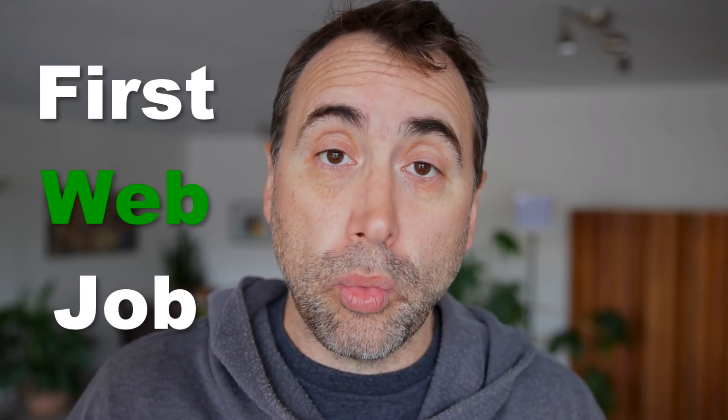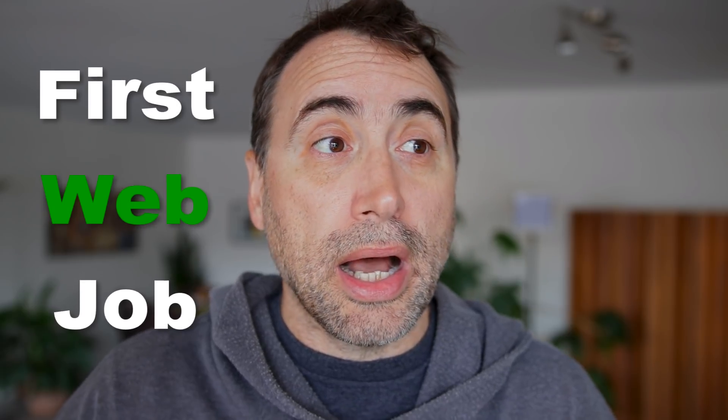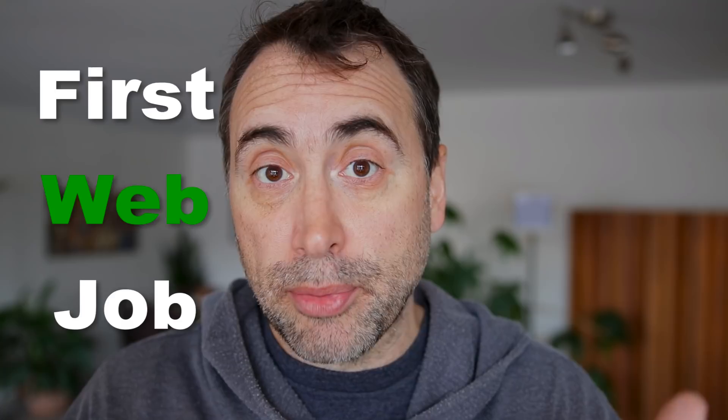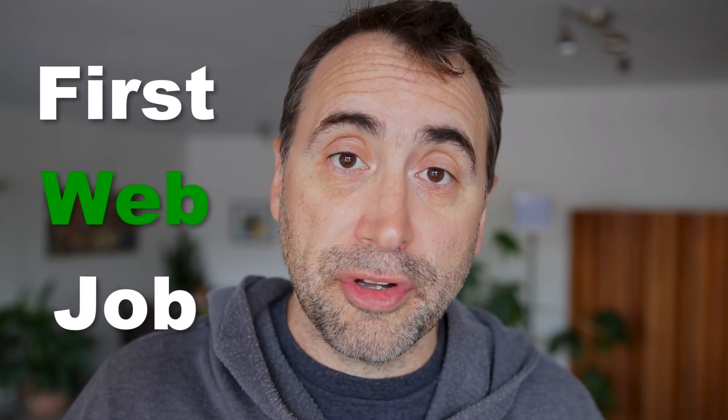Hey guys, Steph here. In this video, I'm going to talk about how I got my very first paid web design job. I think people who are getting into the web design, web development game are going to find this video super interesting because as I tell the story, you're going to learn about the things that I encountered and a few little tips along the way as well.